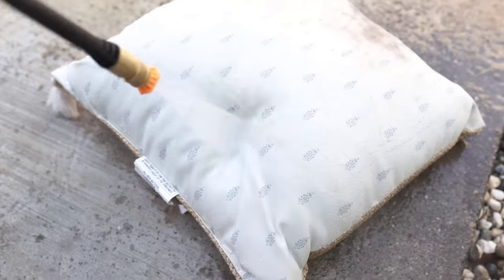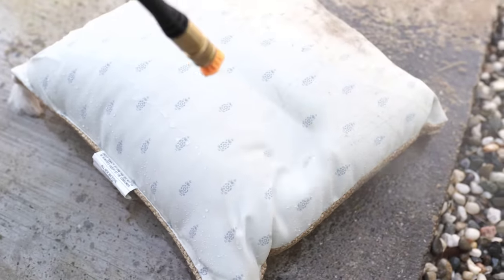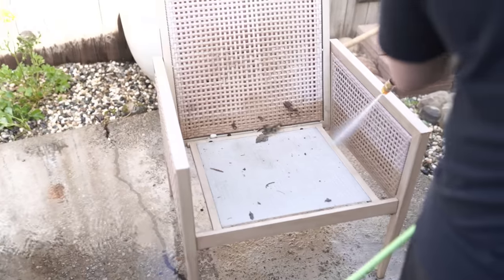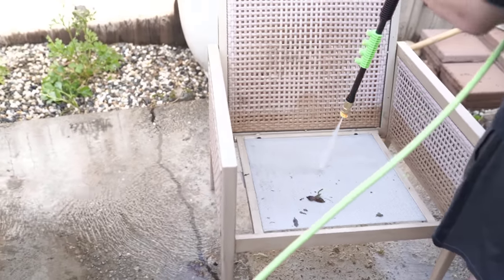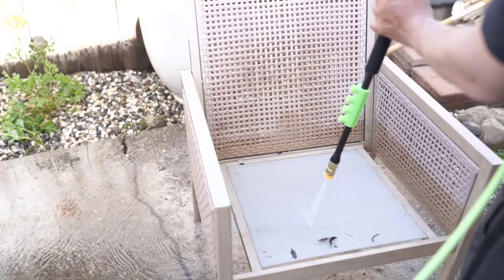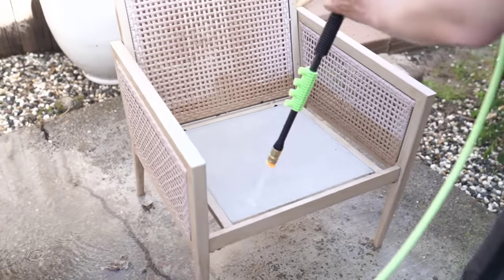We've had these cushions, pillows, and outdoor chairs for almost a year now and they have held up really, really well. They're pretty much in almost direct sun all the time — sometimes I'll put the umbrella up — and yeah, they've done really well. They're from Target, the Studio McGee collection from last summer, and all of it has held up so well.